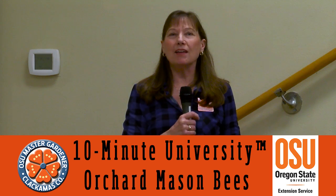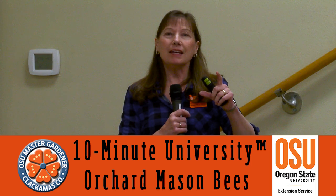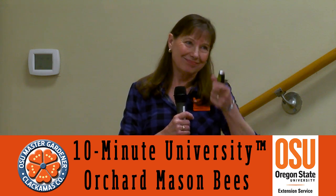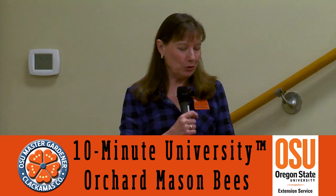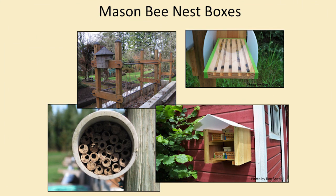Back there we have a display of mason bees and you'll see one that is no longer viable but it's in the end of a hose nozzle — any place they can find, they will use. But if you really want to encourage more of them to your home, you can put out your own nest. There's a nice display back there with several different types of nests. You can use wood blocks, drill holes in them and put these straws in them. They sell special straws that are made specifically for mason bees — just the right size, just the right length.